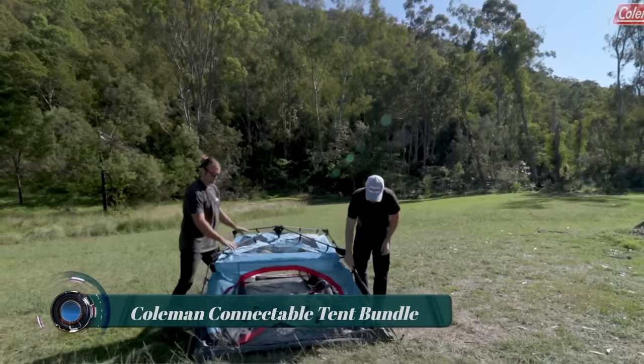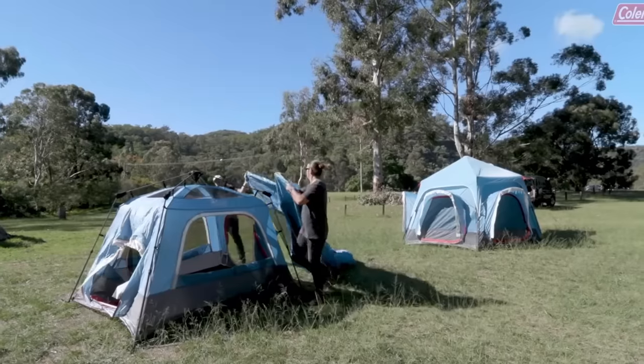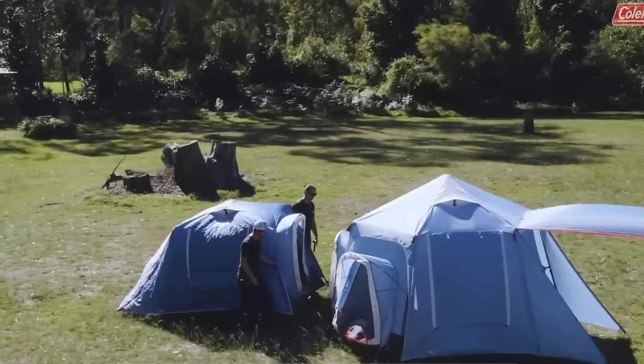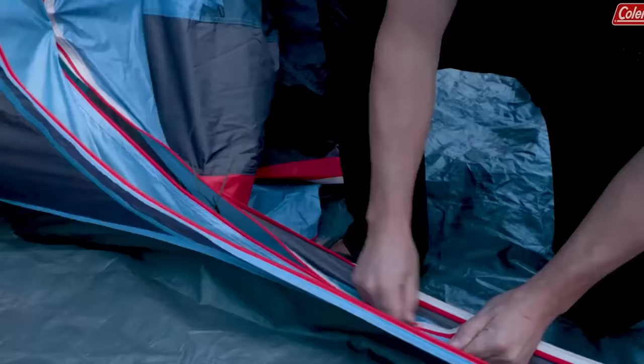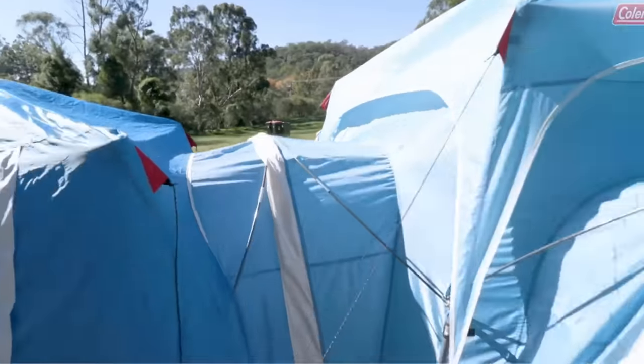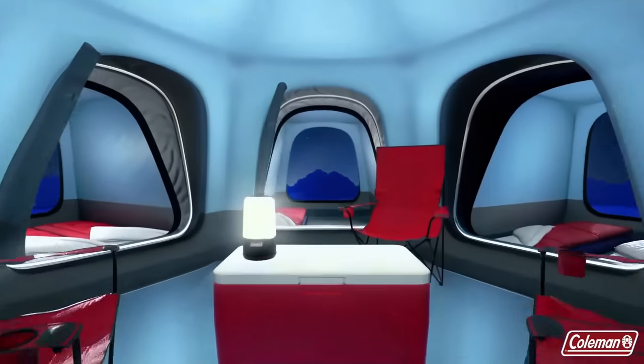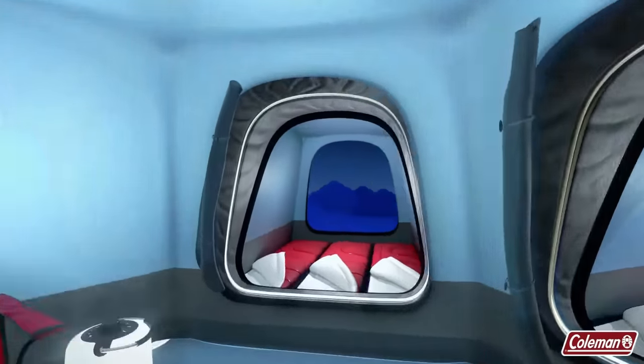Coleman Connectable Tent Bundle: part of a customizable connecting tent system, the six-person connectable tent can be used as a standalone or zipped to other compatible tents at three fully enclosed connection points in any configuration. Additional six-person and three-person connectable tents are sold separately.